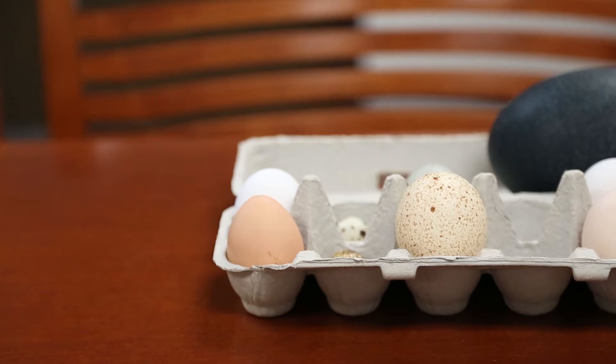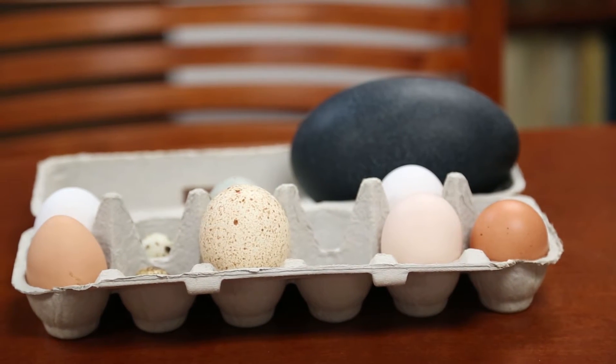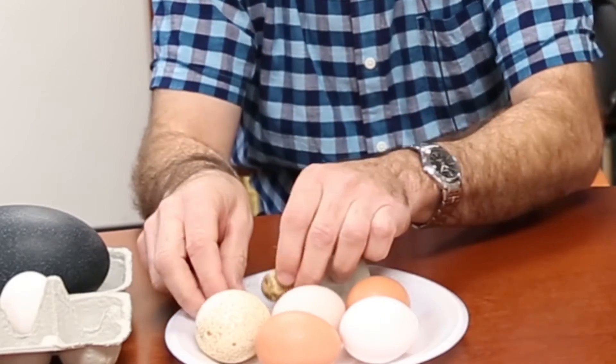So the simple answer, I guess, is genetics. There are some chickens that lay brown shelled eggs and some that lay white shelled eggs. I usually liken it to hair color in people — there are blonde haired people and there are people with black hair.